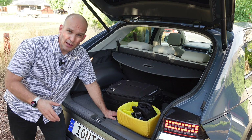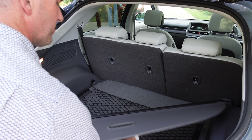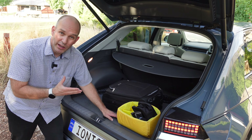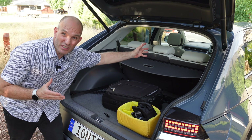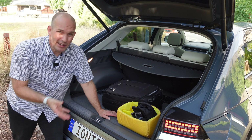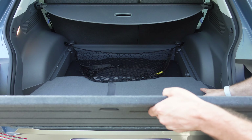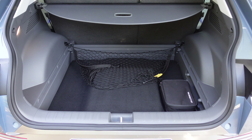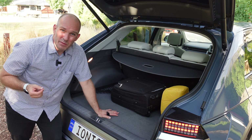You've got four tie-down points, a net to keep things in place, and a removable boot cover. For a mid-size SUV I think the boot space should be larger — they've basically given the three-metre wheelbase all the space to the interior passengers. On the floor there's not a lot of space, and that's the subwoofer taking up room. There's no spare wheel — just a run-flat kit. It's a bit of a miss.